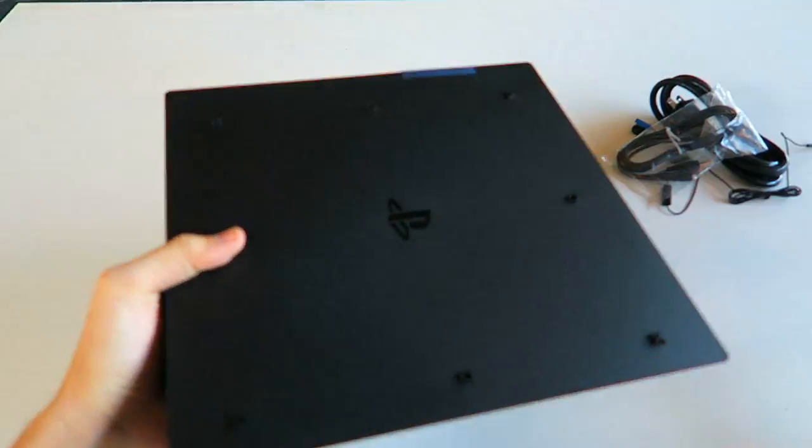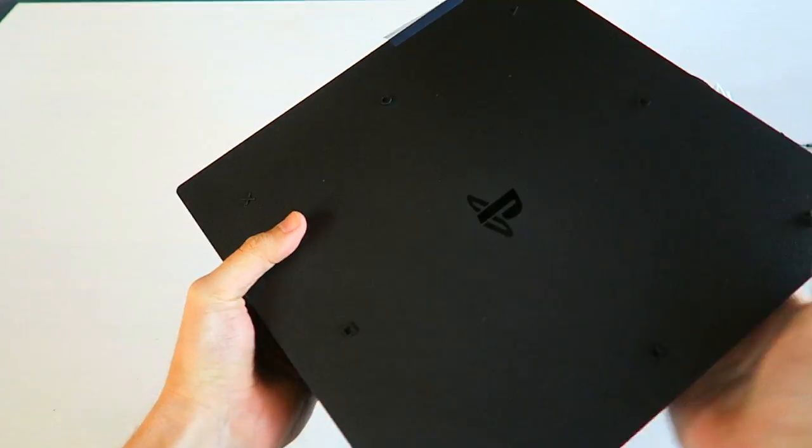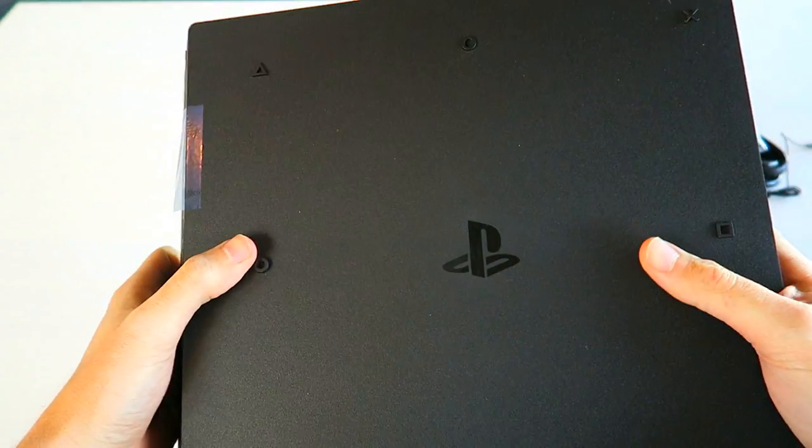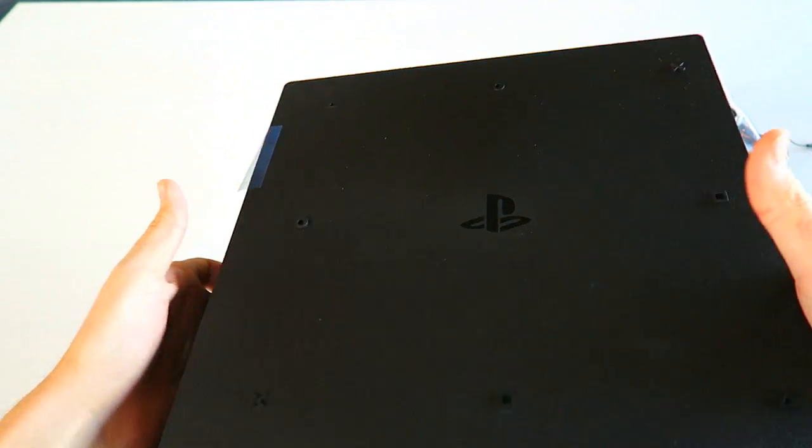Oh, she's a beauty. So that's the bottom — you guys can see it has all the little pegs that it stands on that are the X, square, circle, triangle PlayStation buttons. Pretty cool.